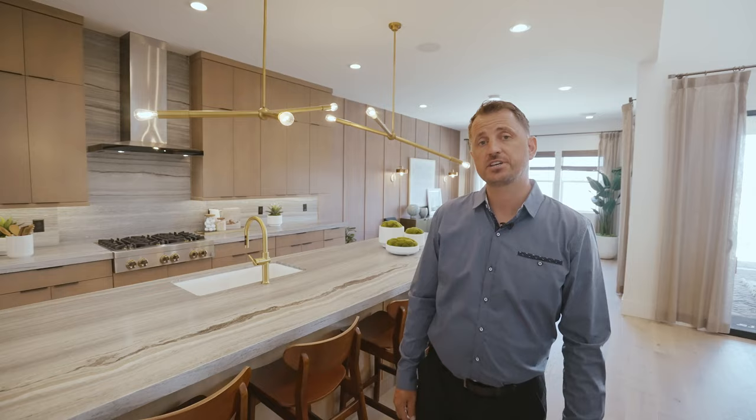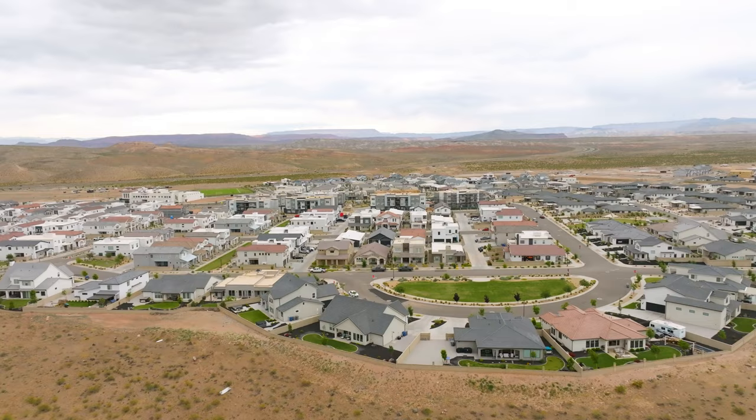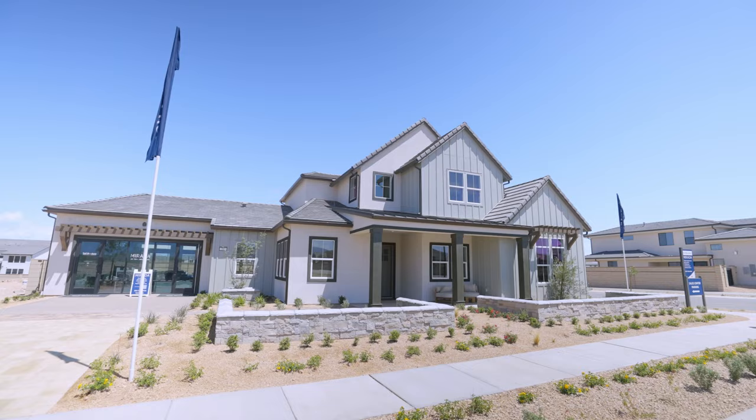Murata is Toll Brothers' first single-family home community in southern Utah. Located in the recreation-rich and picturesque city of St. George and a part of the Desert Color Master Plan, Murata is found in the neighborhood of Sage Haven and consists of 24 limited home sites.